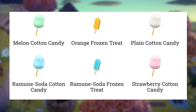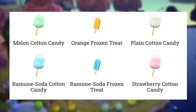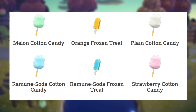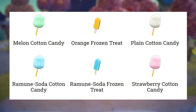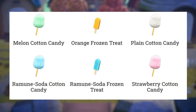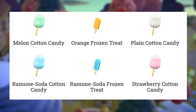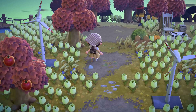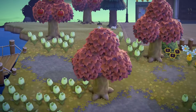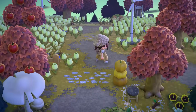There are three different frozen treats: chocolate, orange, and ramune soda, which I've never heard of before. Similarly, you have that flavor in the cotton candy, but you also have melon, plain, and strawberry. I love these — I love the pastel colors. Obviously it's cotton candy so they didn't stray too far, but both the cotton candy and frozen treats are absolutely adorable, and it's honestly more versions than I anticipated.